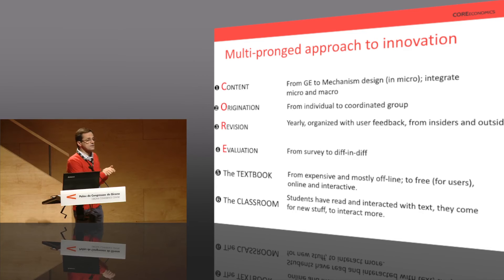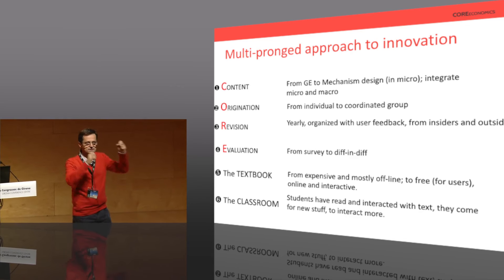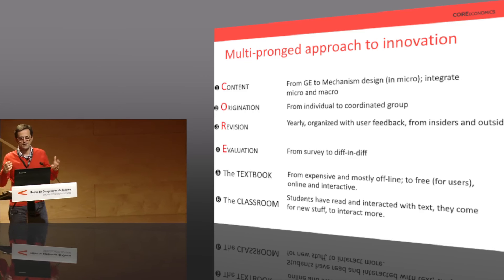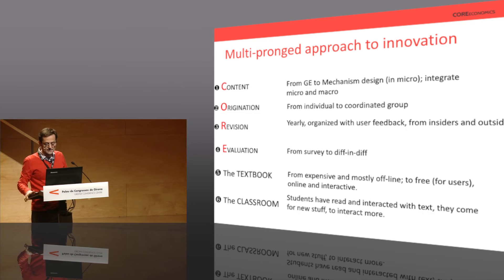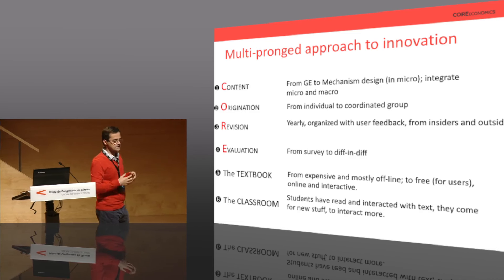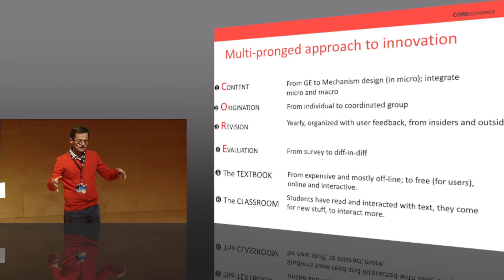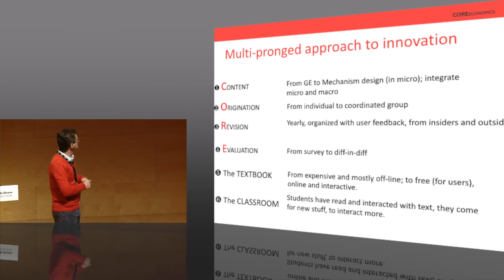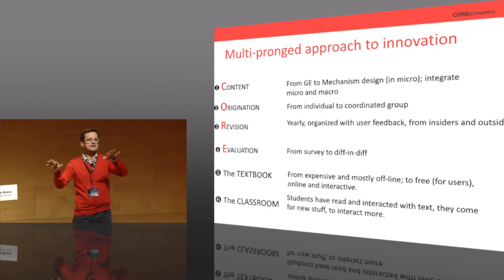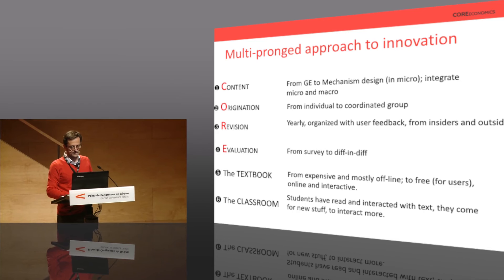The second important innovation is that rather than this being the star lecturer from Harvard, Cambridge, or UCLA, it's a bunch of people from all over the place — not necessarily from particularly distinguished institutions. Another important dimension is that revisions are also collective. A first version was adopted at a couple dozen universities around the globe, and we got feedback from lecturers who taught it as well as from independent referees who saw both the material and how it was taught in different places.